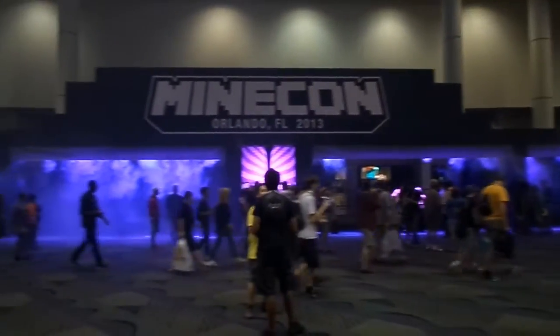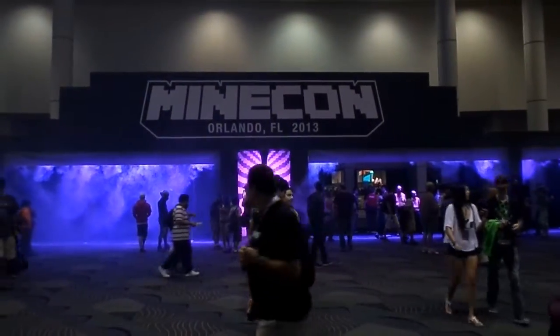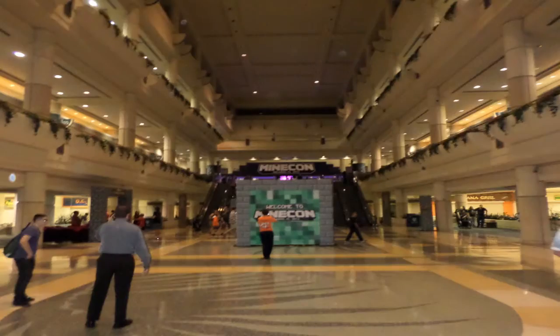Here at Minecon, day one - this is the entrance to the main stage. Minecon 2013 is now over and I made it safely back to Illinois. It was a great time. I would highly recommend anyone who loves Minecraft to go to the next Minecon. I was very impressed with what Mojang and their whole team put together over the course of just two days. We'll walk through what went on at Minecon, what I did, and some of the panels I went to.